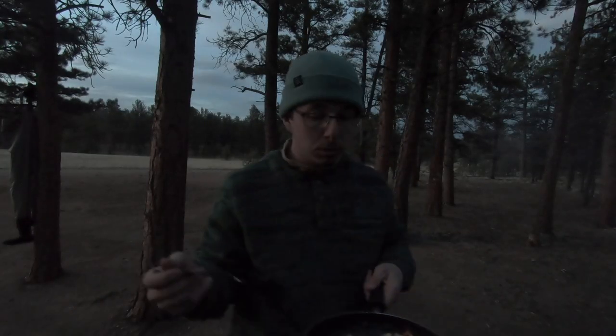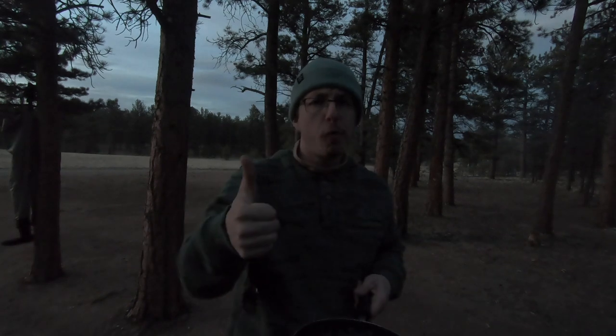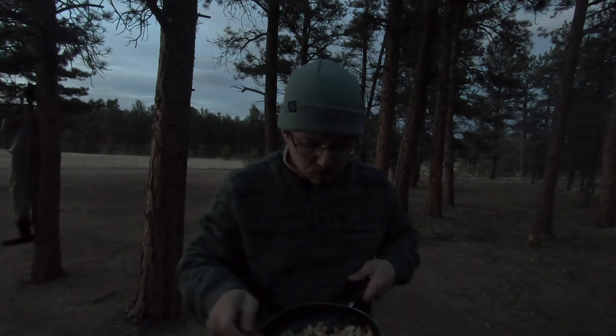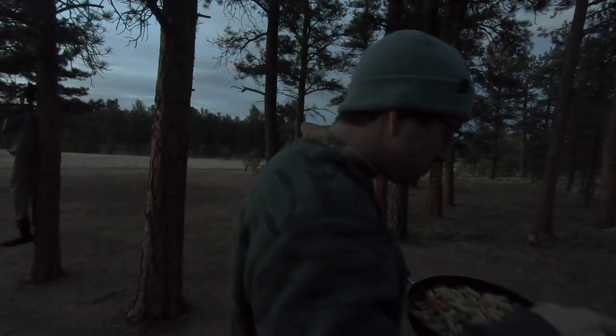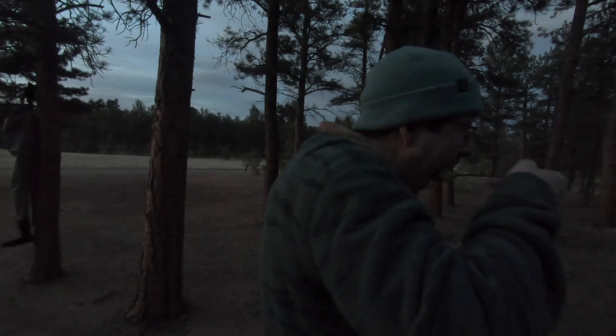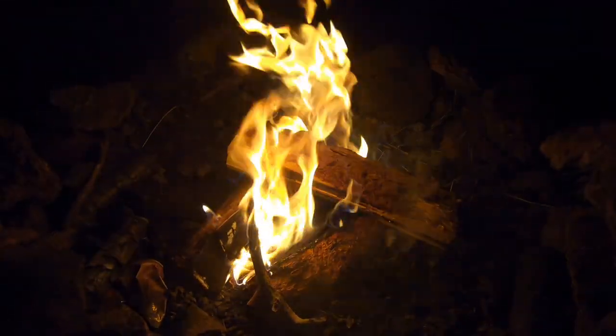So I forgot plates or a bowl, so I'm just eating out of the pan. But really freaking good. Fire's cooking. Just enjoying a little beverage out here, enjoying the evening. I will check in with you guys when I get tucked in in the car before we call it a night.